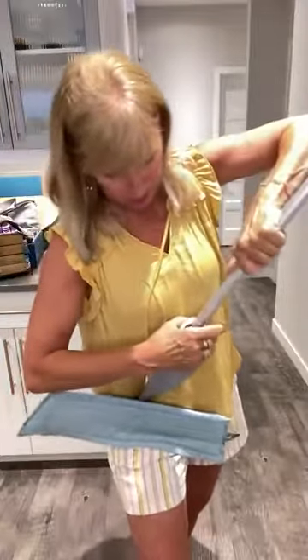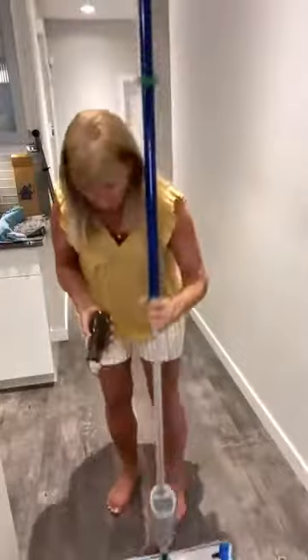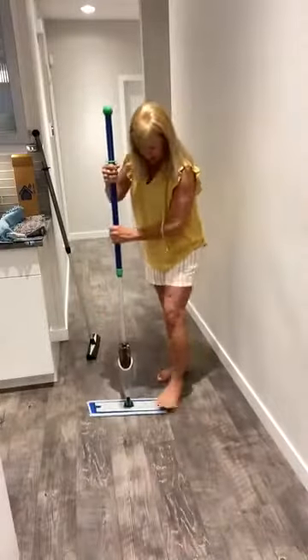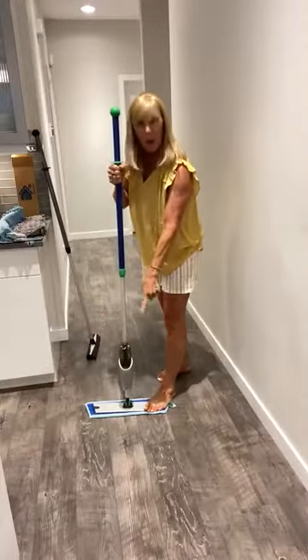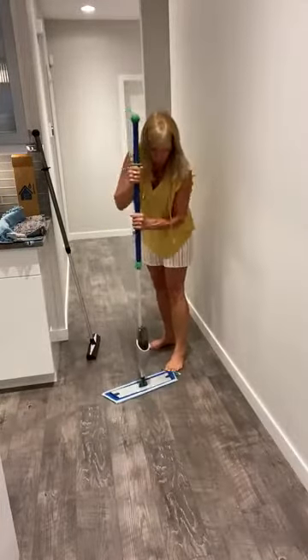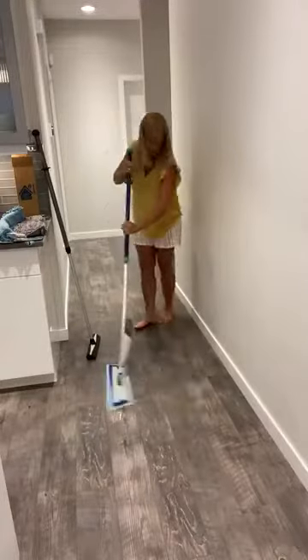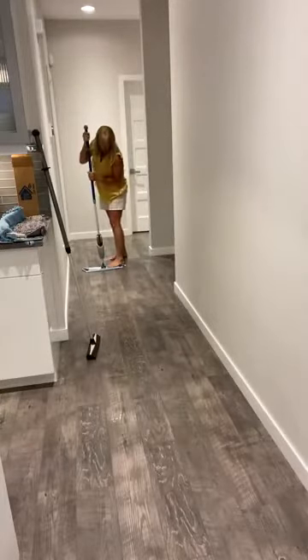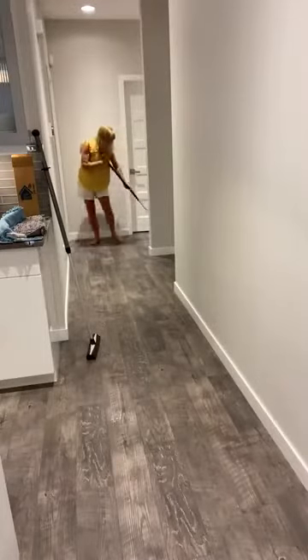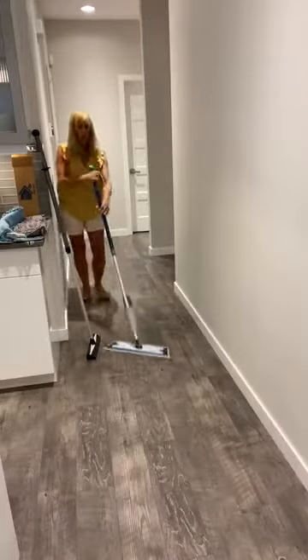When you have your spray mop attachment, you don't need to keep taking it off — you can keep it on the mop at all times. Put the water reservoir right into the mop and it will spray water on your floor so you don't have to wet your wet mop pad separately. Just keep spraying the floor and the water comes out of the reservoir through the spray mop attachment, watering your floors so you can wash them without carrying a spray bottle.